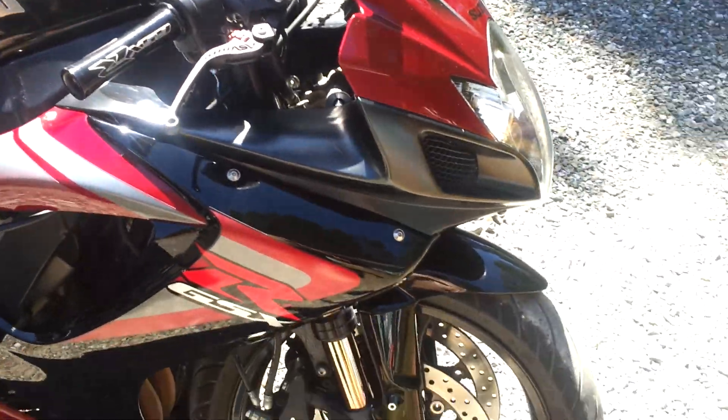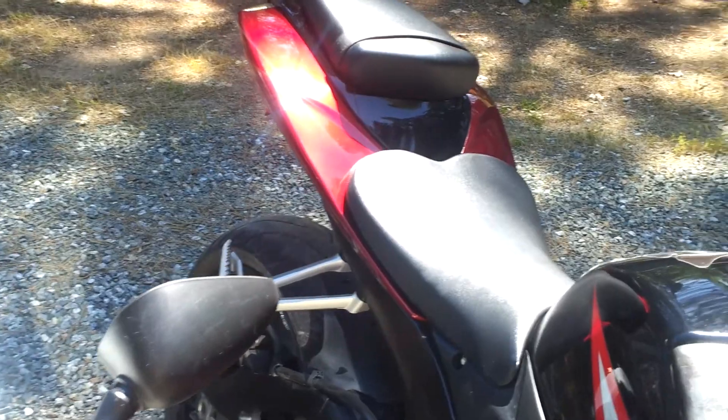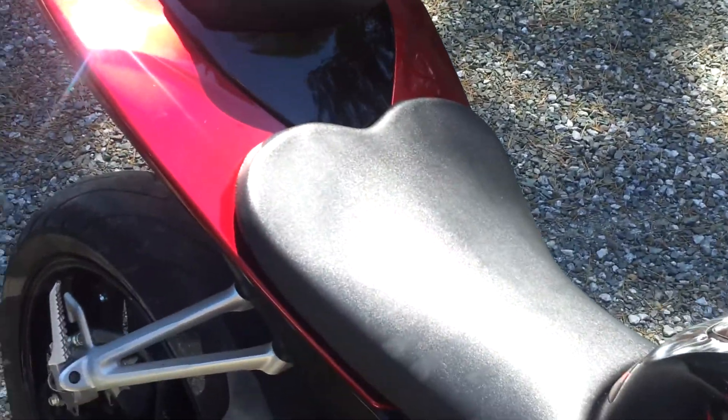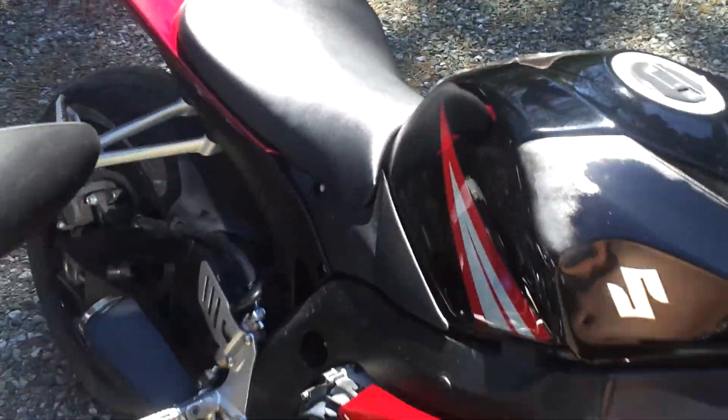That's got stock exhaust. Everything's pretty much stock on it except it's up one tooth in the rear.